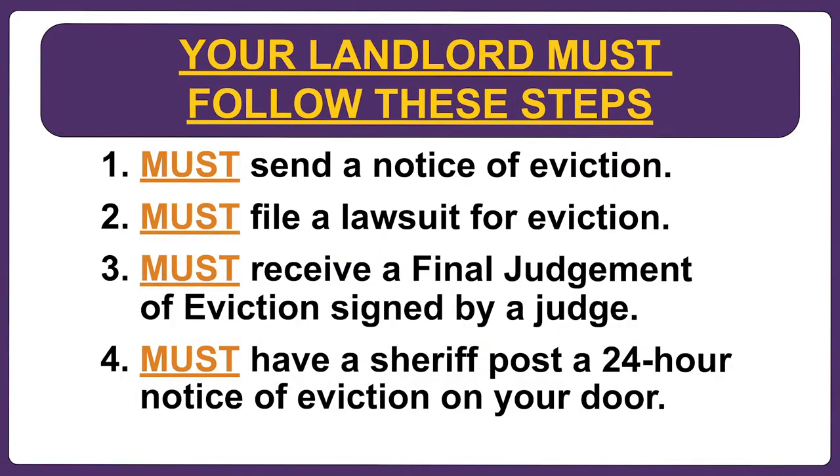After the landlord files a lawsuit for eviction, it is up to a judge to decide whether to enter a final judgment of eviction against the tenant. After a judge has entered a final judgment of eviction, the sheriff will post a 24-hour notice on the tenant's door telling the tenant they must move out within 24 hours. This 24-hour notice is also called a writ of possession, and it is the last step in the court process to evict a tenant.